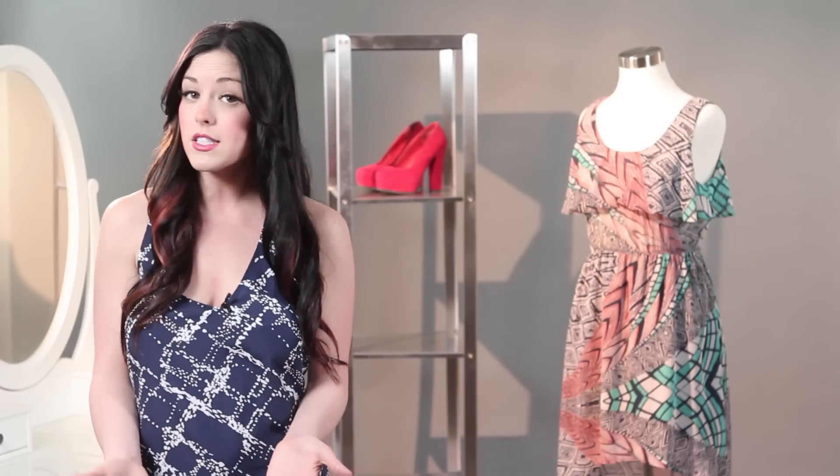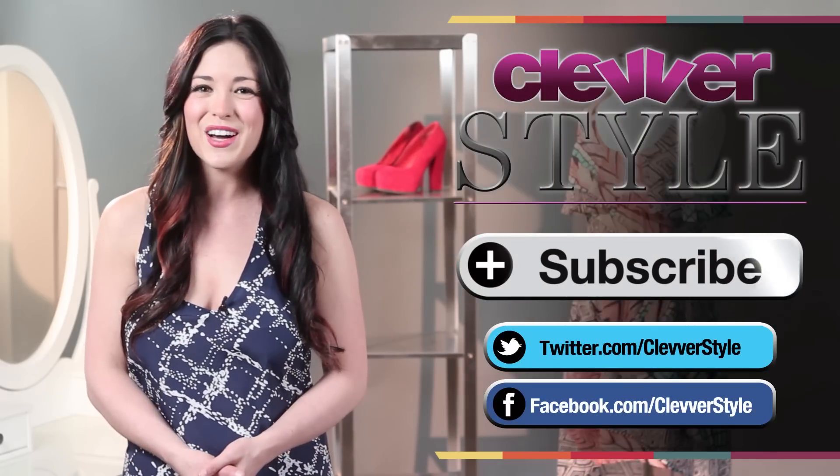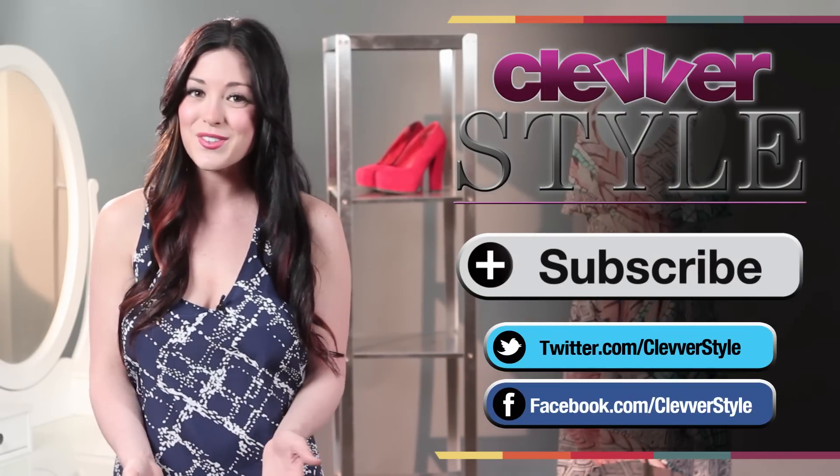So there you have it — my top picks for Easter, almost all of them under $50.00. Let me know in the comments if you already know what you're wearing for the Easter Bunny, and click that subscribe button for more fashion picks. I'll see you soon on Clever Style.